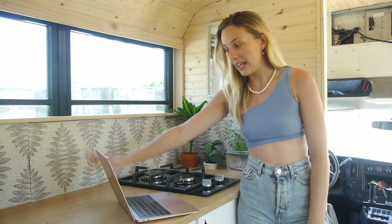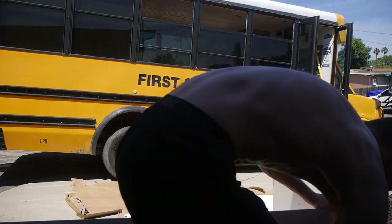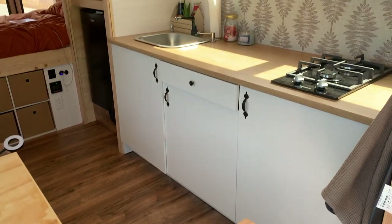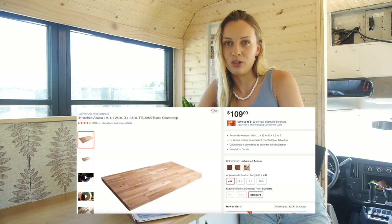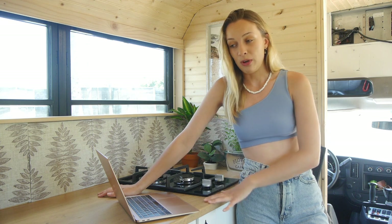We also used a Knoxhult IKEA pre-made kitchen, which you may have seen in our van build series. It cost us $220 including the worktop. A butcher-block countertop alone would have cost around $100, so buying the pre-made IKEA kitchen saved us a lot. The only drawback is it's a little heavy, but since the rest of our build is pretty lightweight we thought it was perfectly fine.